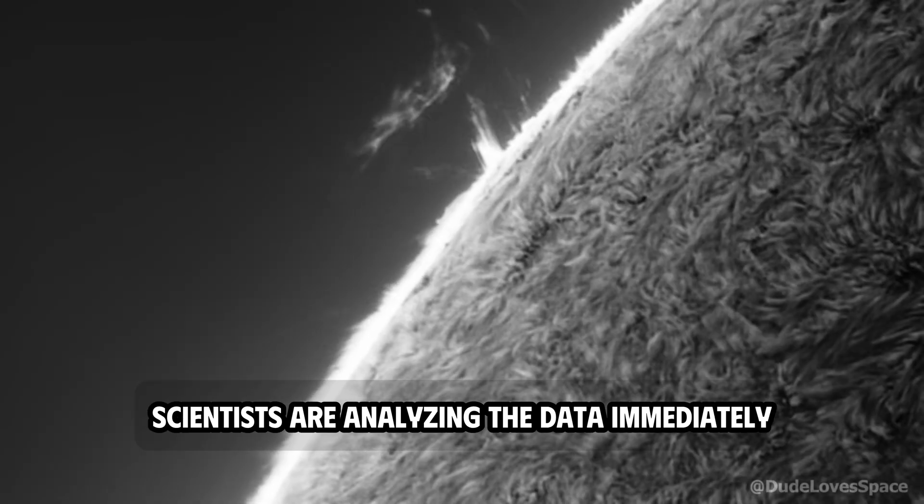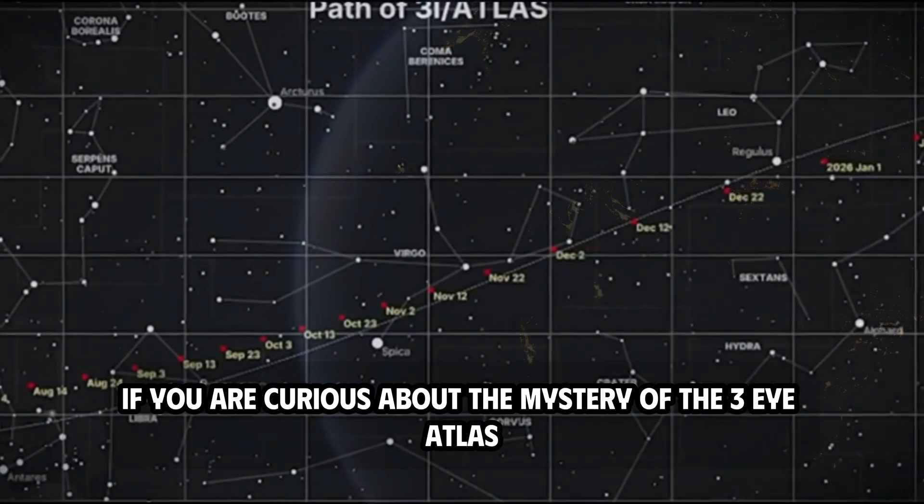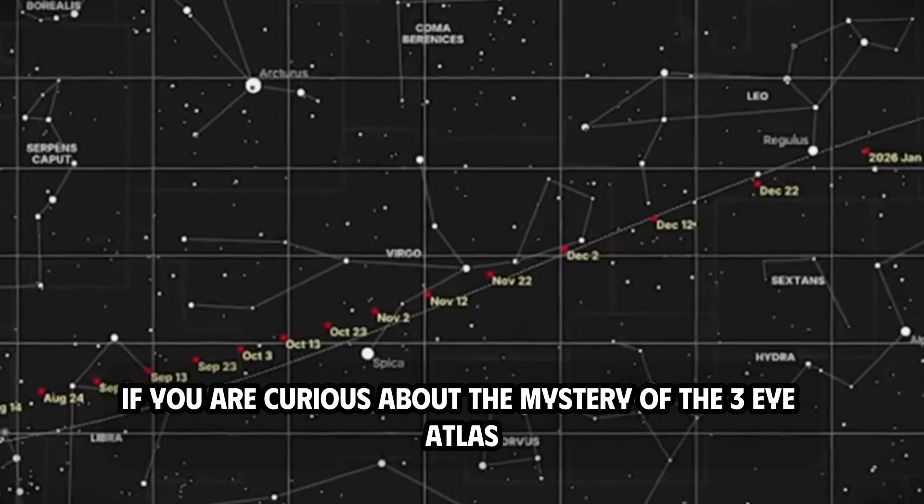Scientists are analyzing the data immediately. Stay tuned, because what happens next will blow your mind if you are curious about the mystery of 3I-Atlas.